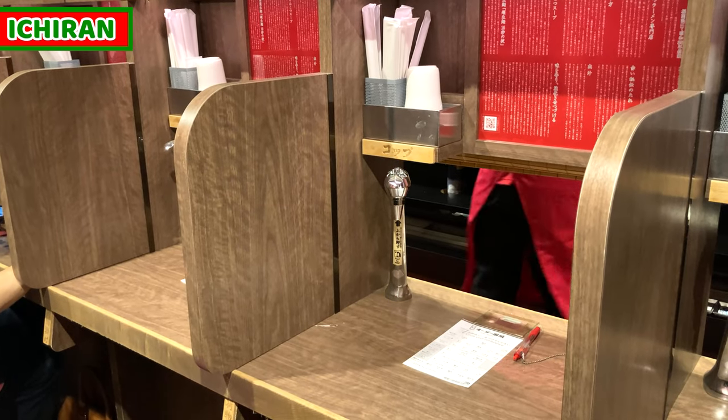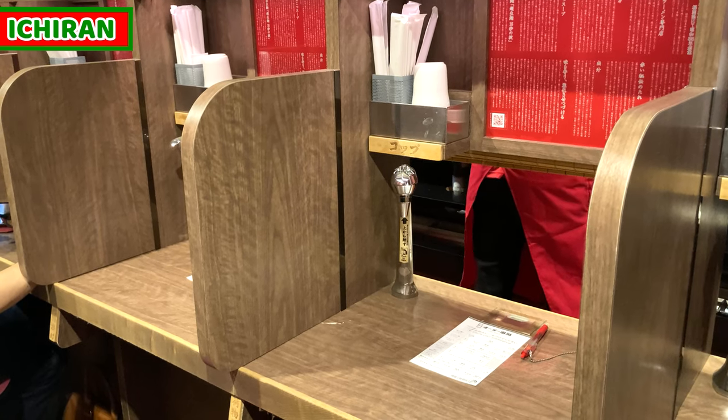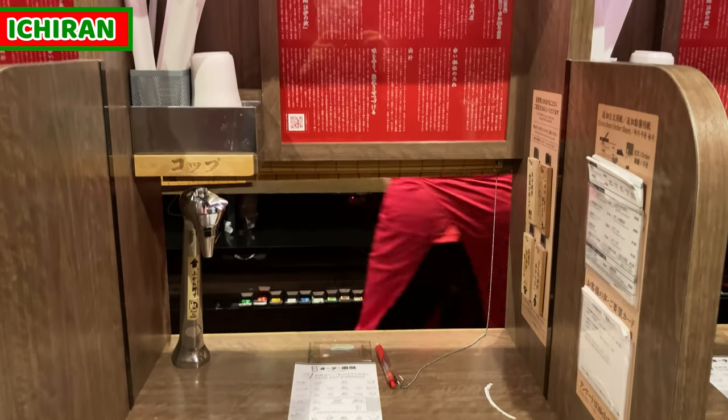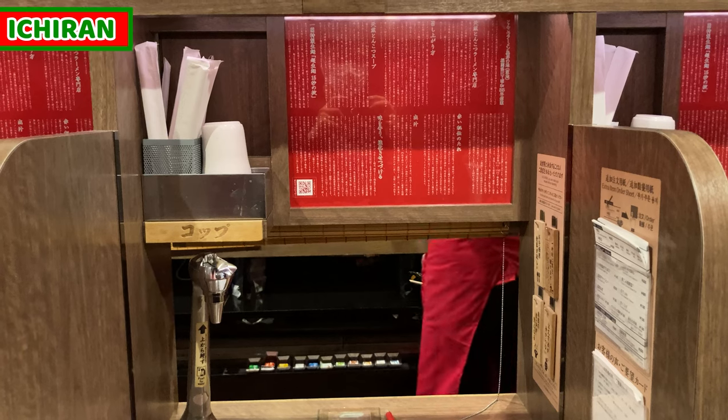This is the Ichiran counter seat. Each seat is divided by a partition, and customers can concentrate on having Ichiran tonkotsu ramen. I'm not too sure about other restaurants in the world with this setup — if somebody knows about this, please share in the comment box. I'll be very happy with that.